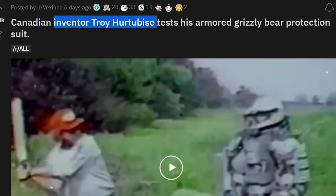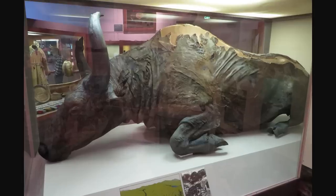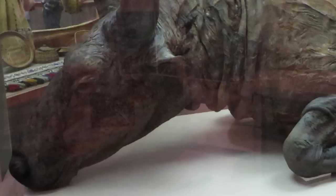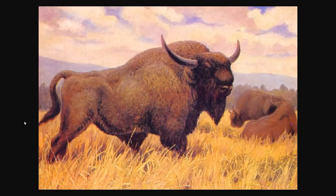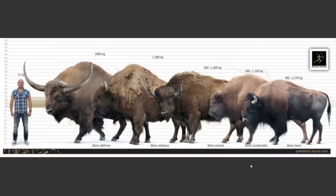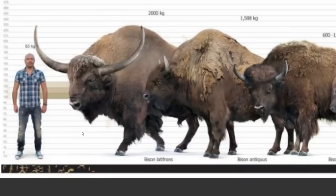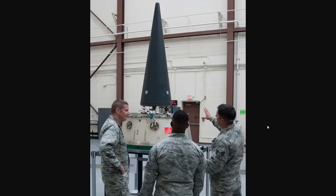Blue Babe is a perfectly preserved steppe bison found completely by chance in Alaska back in 1979. The animal died 36,000 years ago but was preserved so well that researchers were able to cook and eat a part of its neck muscle. Why do these things look so jacked? What exercises are they doing for their traps? There's no way this is natty. I had a feeling these things were pretty massive — maybe not the largest out there, but I could feed a whole town for a whole year.